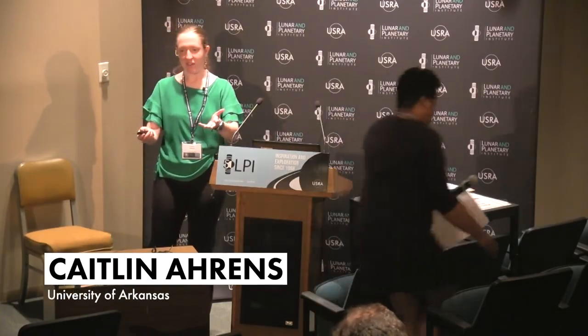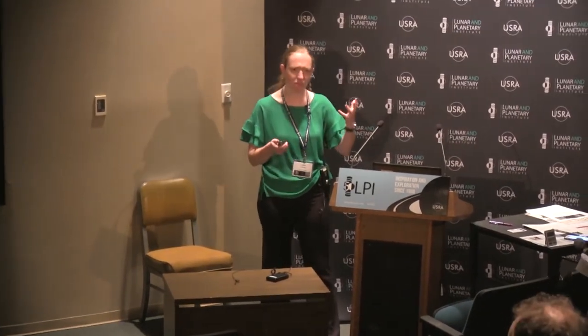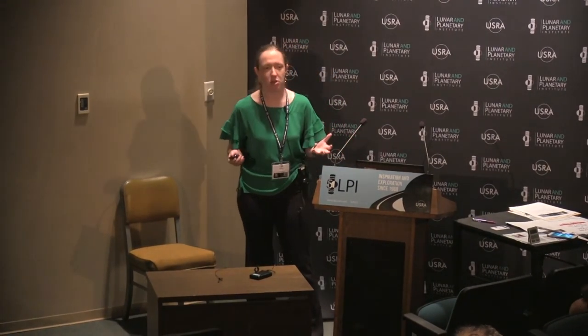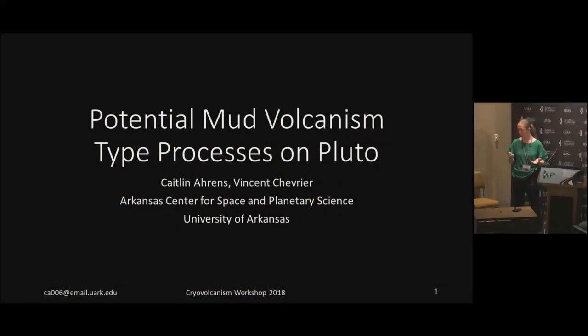All righty. Well, thank you, Kelsey, for a fantastic primer about how little we still know about these fantastic Pluto structures. So if you will indulge me on a little side quest now as to maybe another possibility of what kind of processes that we're possibly seeing on Pluto in the sense of mud volcanism.